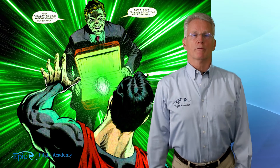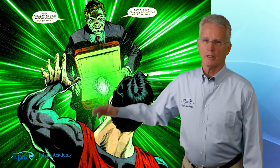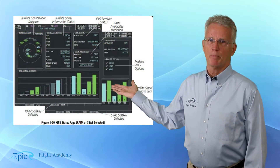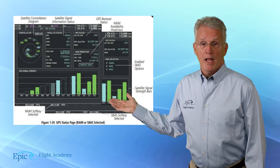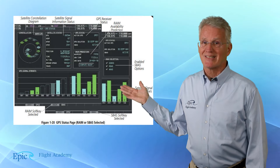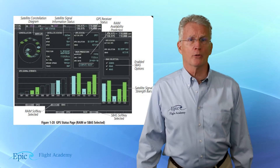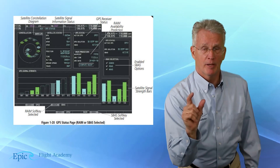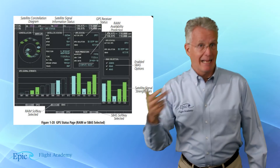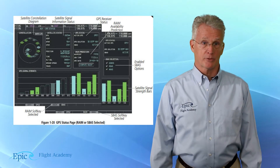Take a look at this diagram — this is a picture of your MFD and we're looking at the GPS status page. I want you to work through the GPS status page on the MFD, in the FTD, and in the aircraft in detail with your flight instructor.